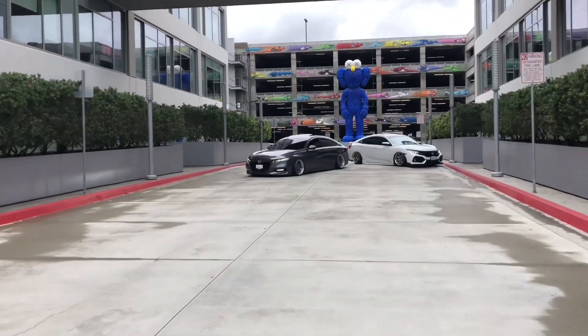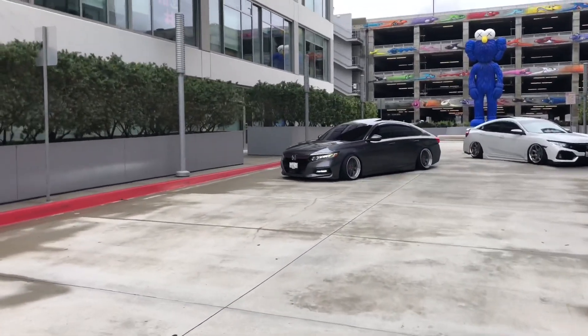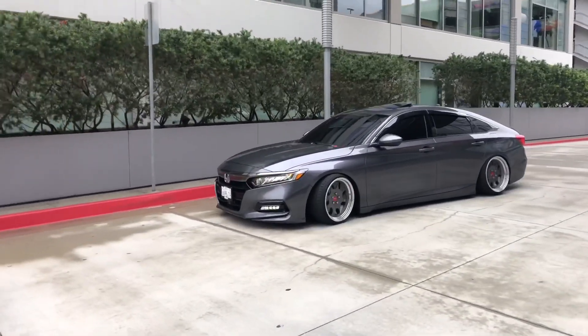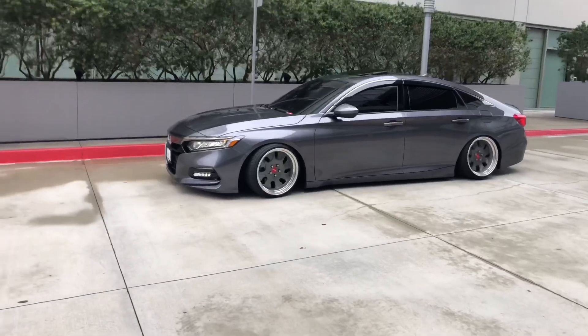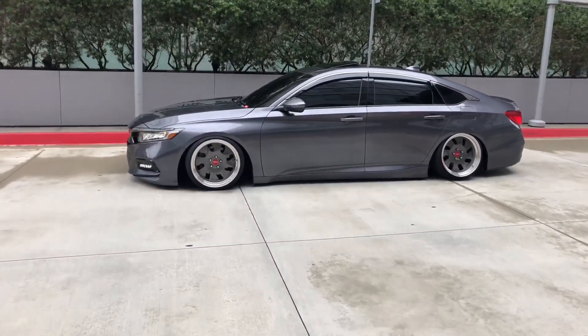So here is Leo's new car — a 2020 Honda Accord Sport 2.0. He literally got it on Sunday or Monday, and that same day he bagged it and put his wheels on.